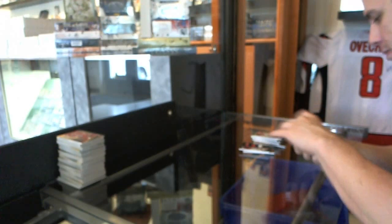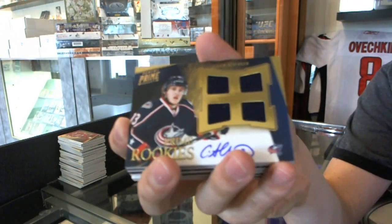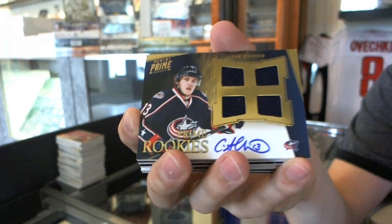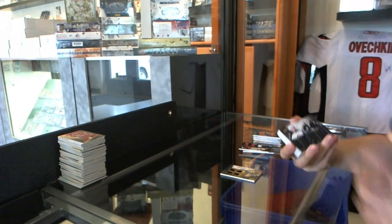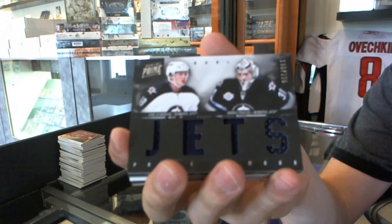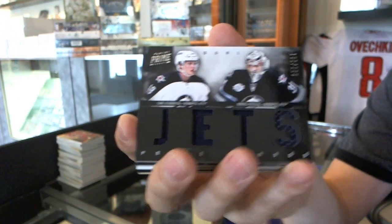We've got a quad jersey auto rookie number to 199, Cam Atkinson. We've got a dual jersey number to 225, Carl Klingberg and Andre Pavlik.